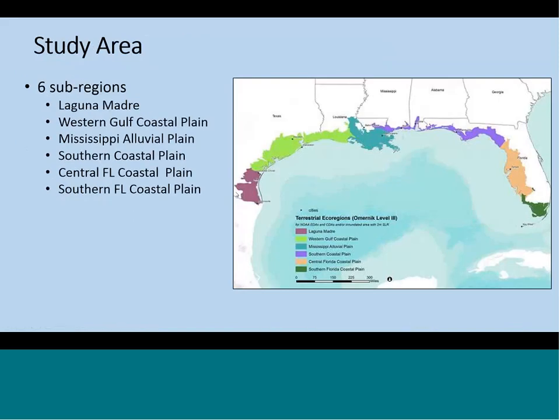The study area for this project is the entire northern U.S. Gulf, south of Mexico. We divided the area into subregions to see if species and ecosystems' vulnerability varies spatially. These subregions are based on the EPA level three ecoregions. Some of our experts said we needed to create two additional subregions: one is the Laguna Madre area, because there's a precipitation gradient that creates more saline conditions; and in Florida, the central Florida coastal plain, which captures the vegetation shift from marsh to mangroves.